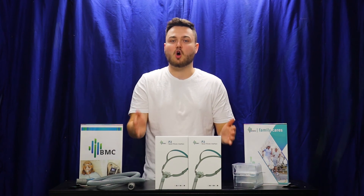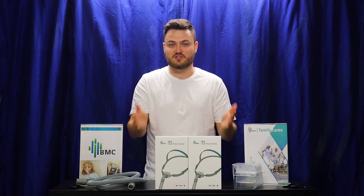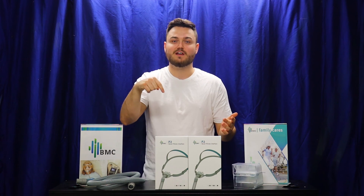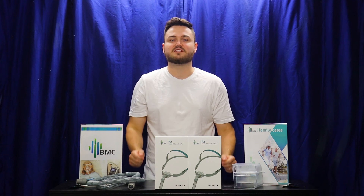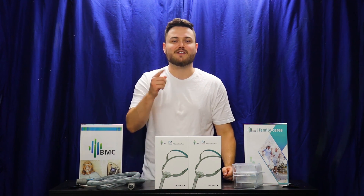This mask does come as an option with our automatic CPAP package. If you are interested in making a purchase today, you can visit the drop-down description below where you can find a code to get $50 off our standard package price. Once again, this has been Daniel from CPAP Solutions Australia. Thanks for watching our video. Have a great day.